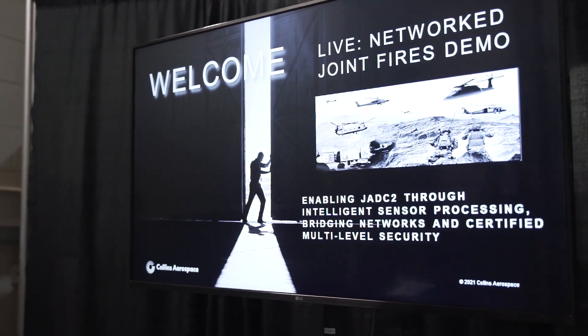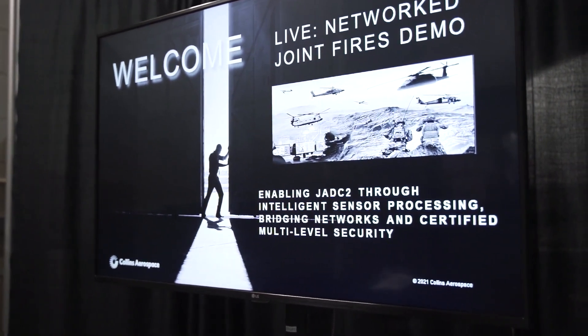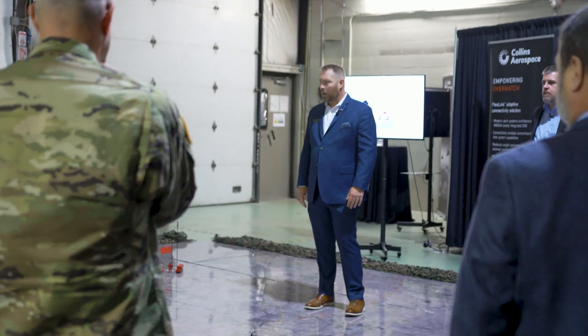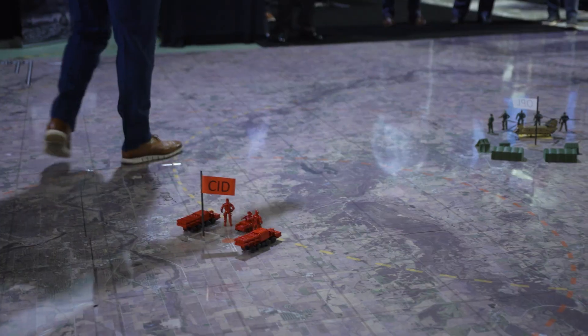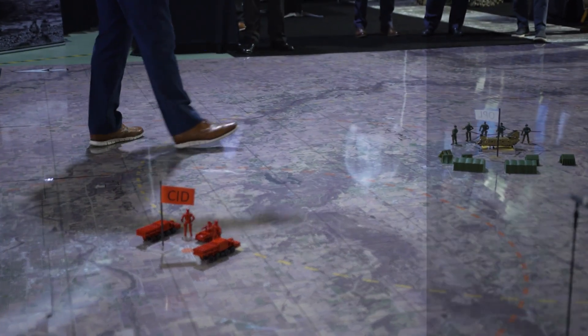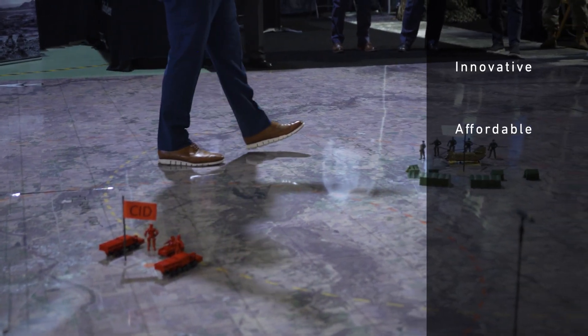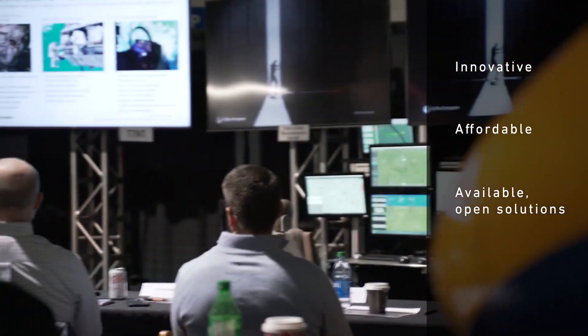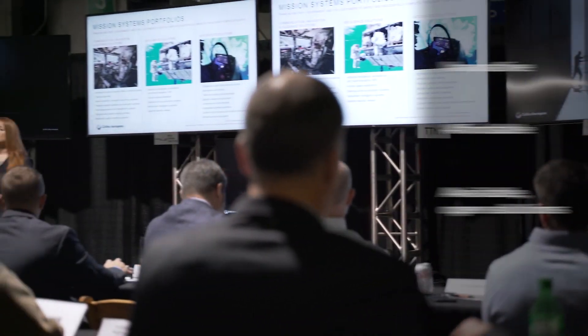Joint all-domain operations require modern capabilities and operating concepts. To support the JADC2 vision, Collins continues to rapidly demonstrate innovative, affordable, and available open solutions that connect users from strategic centers to the tactical edge across all domains.